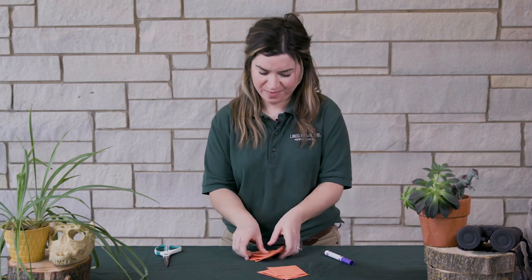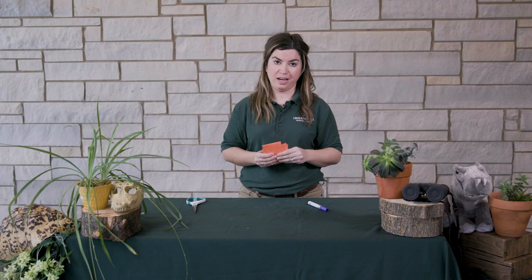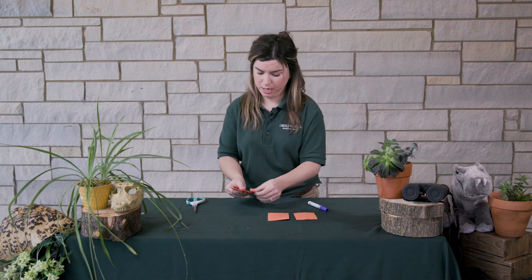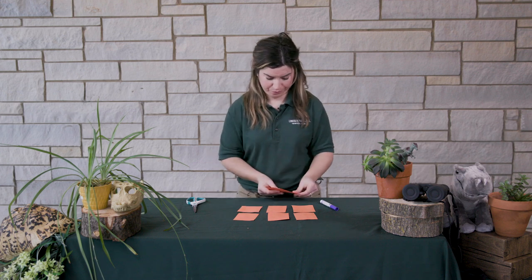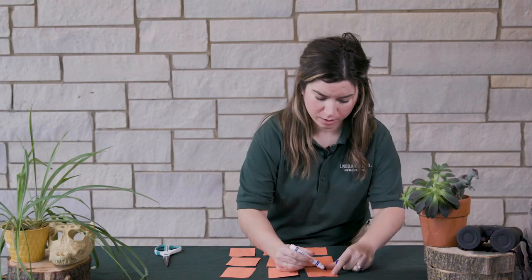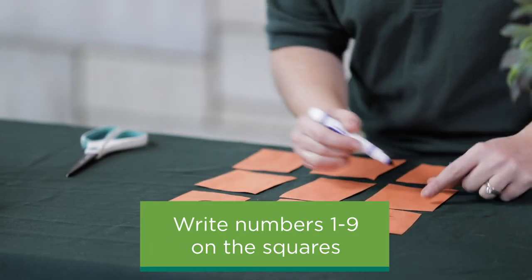The next step is to put the numbers one through nine on each of these cards. Each card is only going to have one number on it, and none of those numbers are going to be repeated. This is where having a lighter colored writing tool comes in handy, because we don't want our numbers to show through onto the backside.